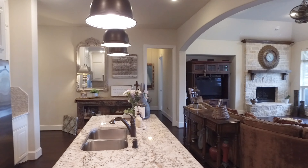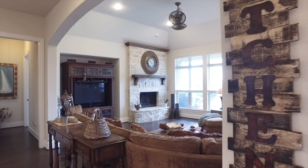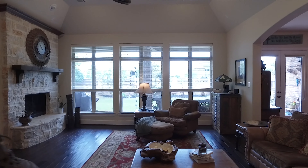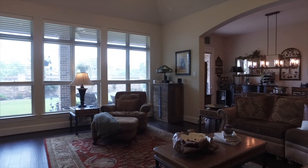Welcome to Katy, Texas and the walkthrough video tour of this four-bedroom, four-full bathroom home on a large lot in a great neighborhood. It's traditional in style and located in Cinco Ranch Northwest. Built in 2013, it's a 1.5-story home with a three-car attached garage.